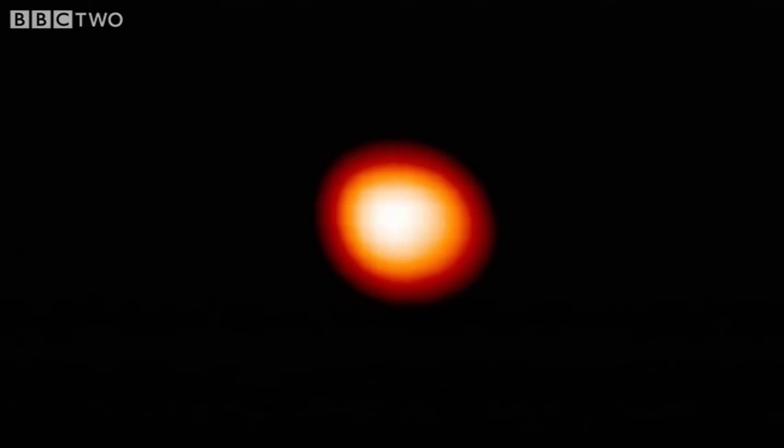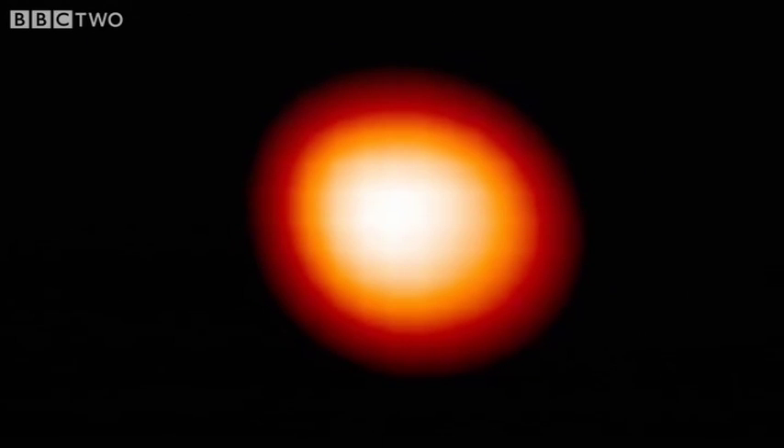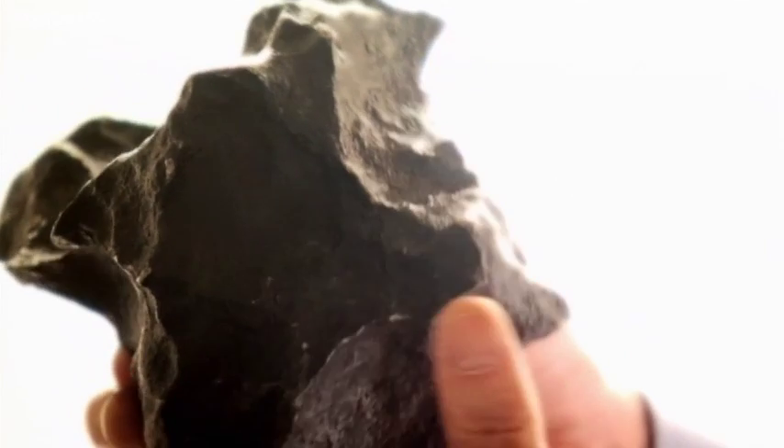This is what an asteroid looks like through the most powerful optical telescope on Earth. So how do you begin to study an object you can hardly see? Well, one way is to study these.